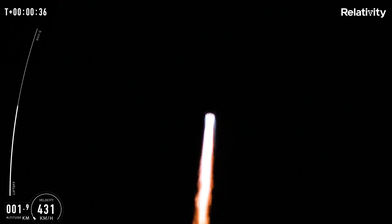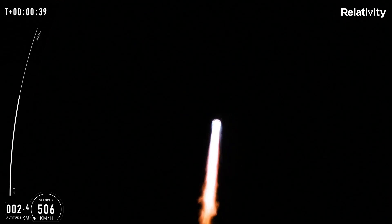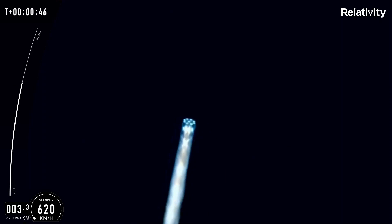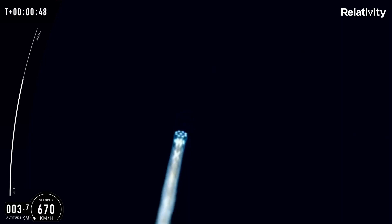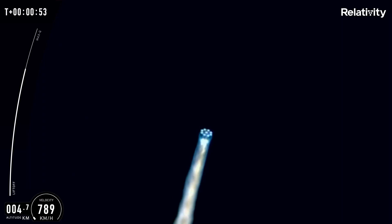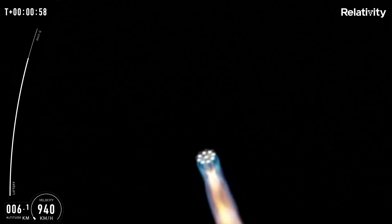The thing about this launch is they were really interested to see if they could get it through all the structural loads of launch, in particular Max-Q. The launch started pretty well. There was obviously a countdown to zero. You had this big flare — this beautiful yellow exhaust as it ascended through the atmosphere, dropping what seemed like a bit more ice than normal, perhaps due to the textured surface from the 3D printed material.